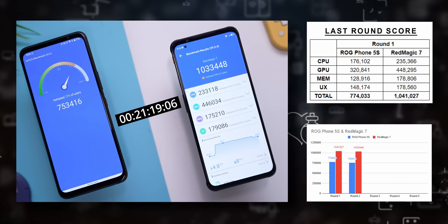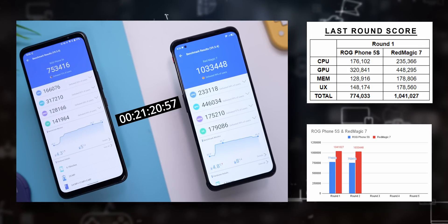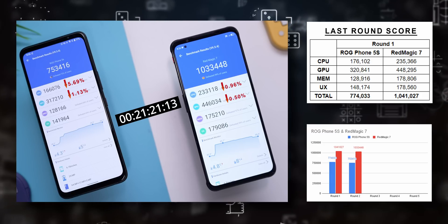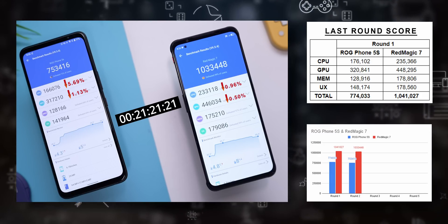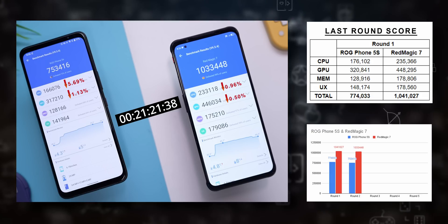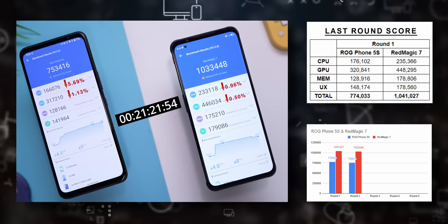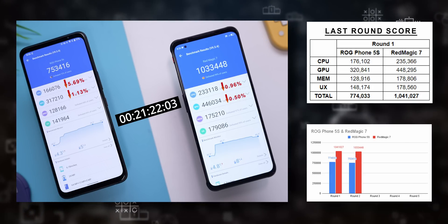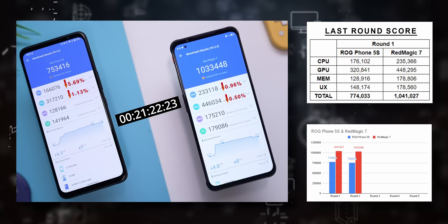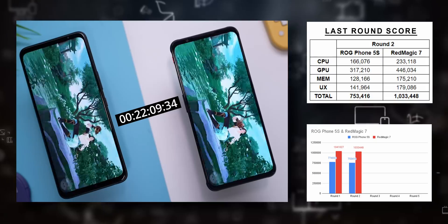Now at the end of Round 2, performance has dropped on both phones — that's something we expected — but active cooling does seem to make a world of difference. On the ROG, CPU performance dropped by 5% and GPU by 1%. Comparatively, on the Red Magic 7 it's just 1% and 0.5% difference. This means the overall performance gap between the Snapdragon 8 Gen 1 on the Red Magic 7 and the ROG Phone 5s remains almost the same with GPU, but is much wider now on CPU — and this is just 2 rounds in.